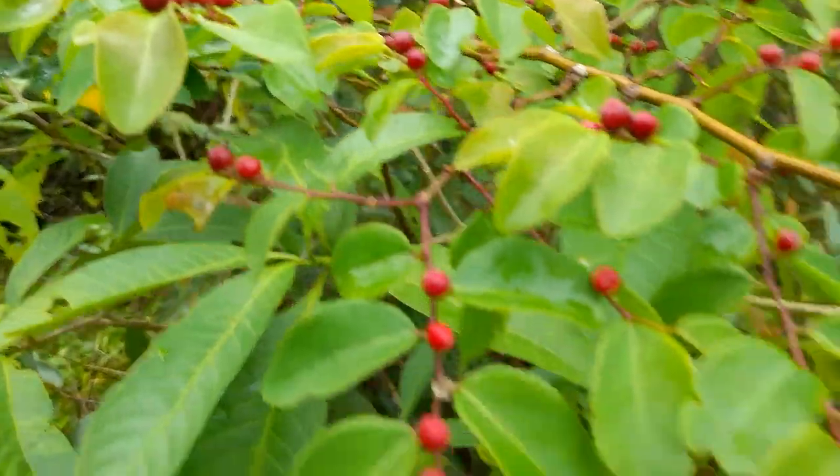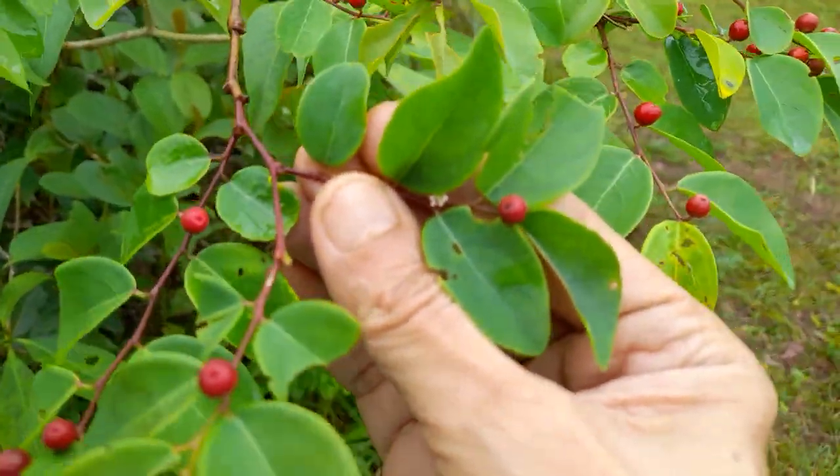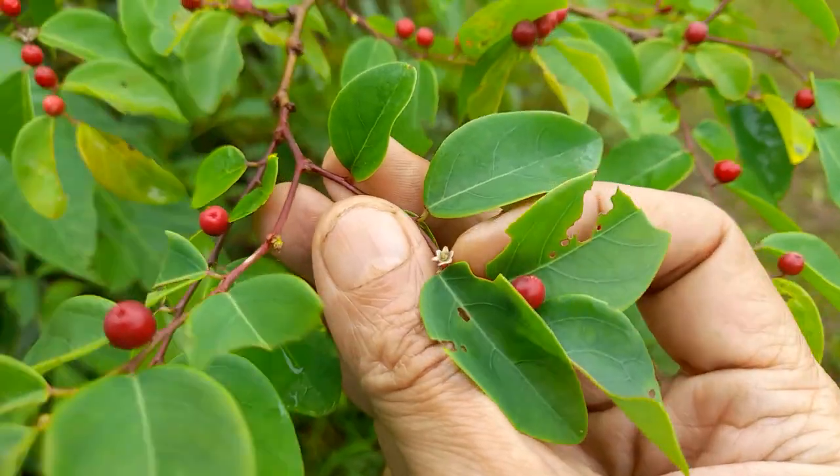It has also flowered — I might as well show the flowers. Very tiny little flowers, that's all.